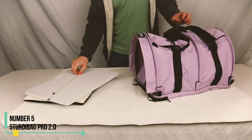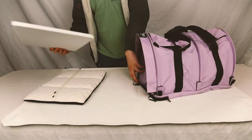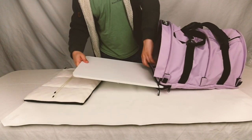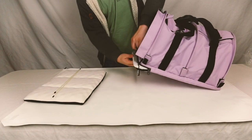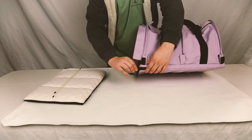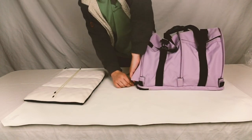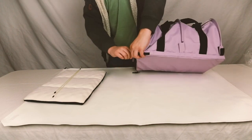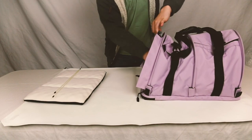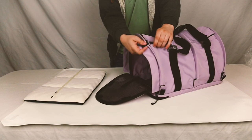Number 5: Sturdy Bag Pro 2.0. Crafted from sturdy and resilient polyester, the Sturdy Bag Pro 2.0 is completely machine washable. Utilizing internal rods akin to a tent, it forms a semi-rigid structure that strikes a balance between soft-sided and hard-sided carriers, offering flexibility for travel. Available in four sizes — small, medium, large, and extra-large — this lightweight bag comfortably accommodates dogs weighing up to 40 pounds.